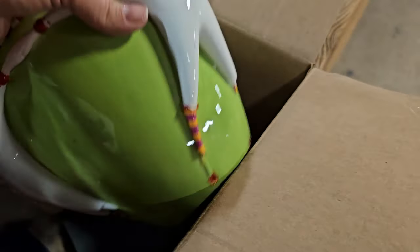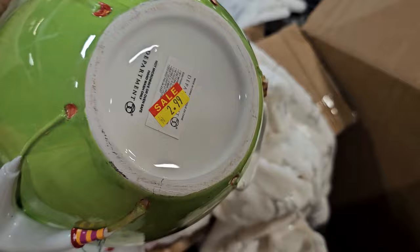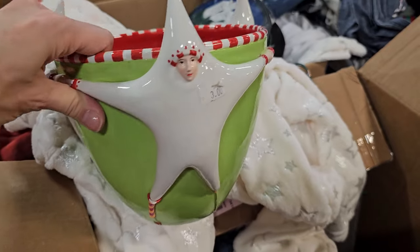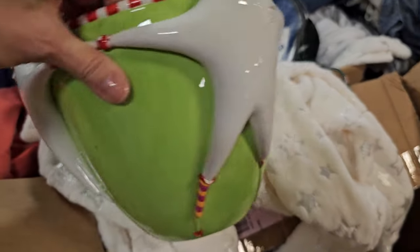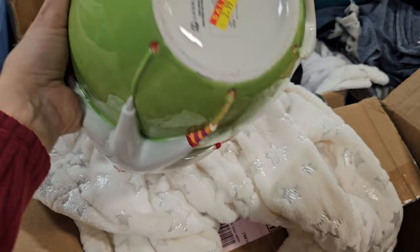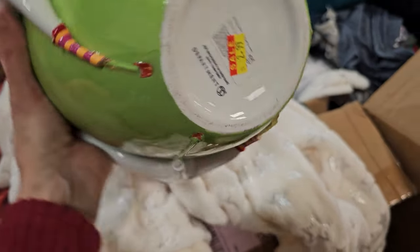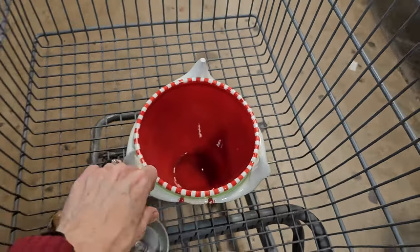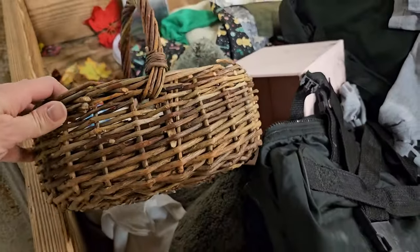This was a really cute Department 56 Christmas planter. I loved the colors in it — it was just so fun and festive. I put it in my basket, but you will later see me take it out. When I really had a chance to stop and look it over, I found that it had a chip. I'm trying to be very selective with what I bring into my home, so I left it behind — but it was so cute.